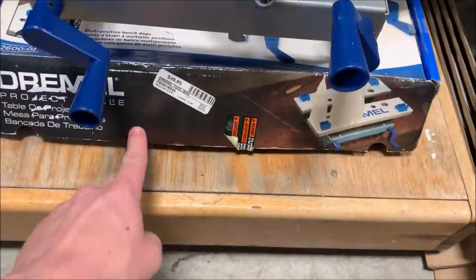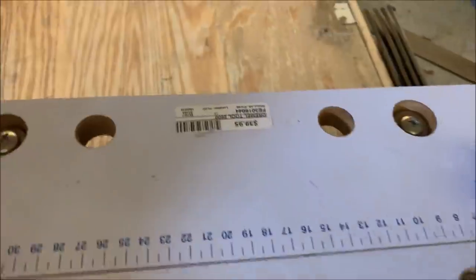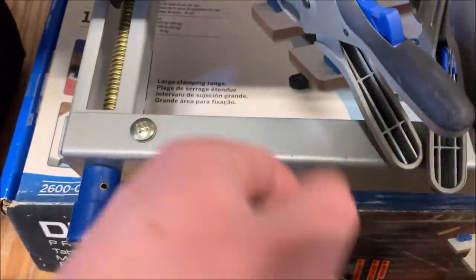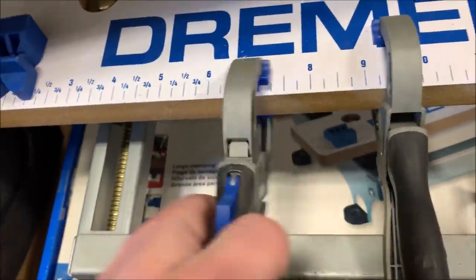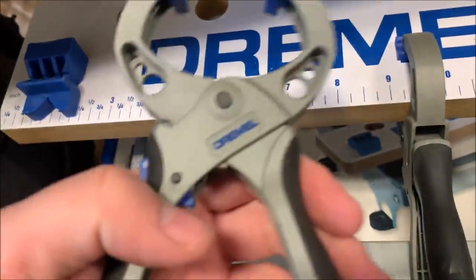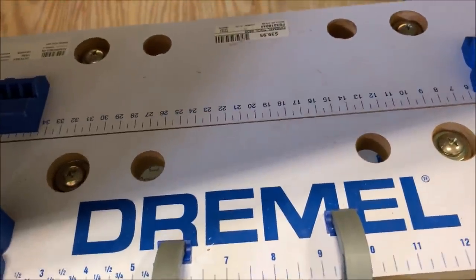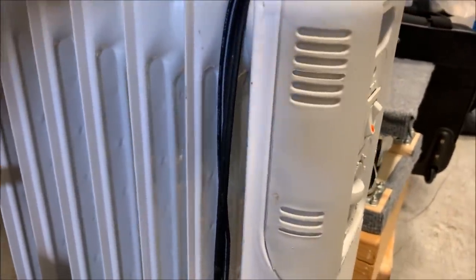We've got this Dremel project table — it does have the original box. There's a price of $40 on it, but that's also on the table itself. This may be a price tag from a pawn shop so it might be worth $40 used, or it could be the retail price. A couple little Dremel clamps to go with it — they probably came with it. Somewhere between $20 and $40 I'll get for it. And then we've got this little radiator heater. These things are like $100 new. It should be an easy $20.